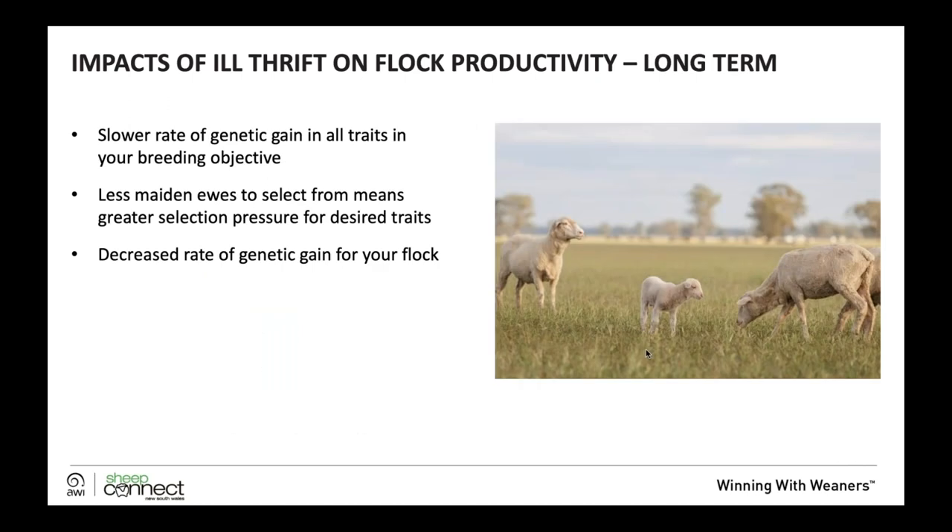In the longer term, we can expect weaner ill thrift to cause a lower rate of genetic gain in all traits in your breeding objective. Less maiden ewes to select from means greater selection pressure, meaning you may have to keep some inferior animals, resulting in a decrease in genetic gain in your flock.